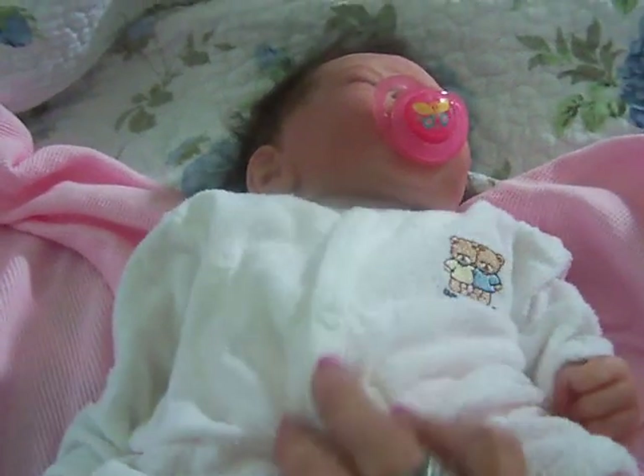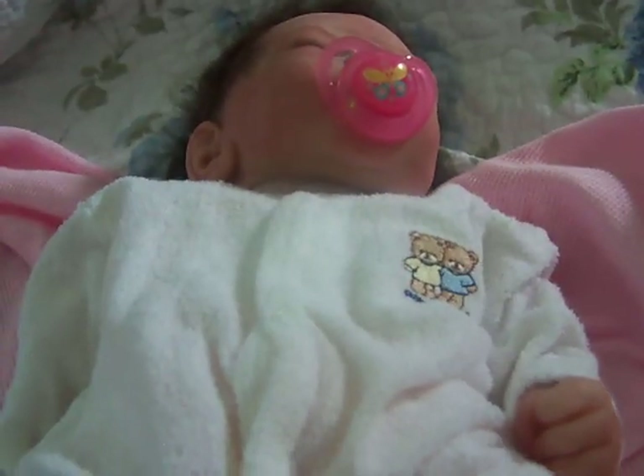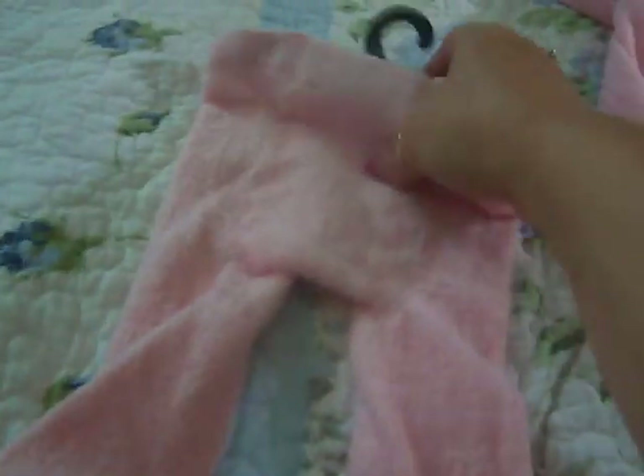I went out this morning after dropping the kids off at school. I had some store cards, some credits. So I actually went shopping for Mia with those — technically I didn't really spend anything on her except for one item. I'll start with the one I paid for.